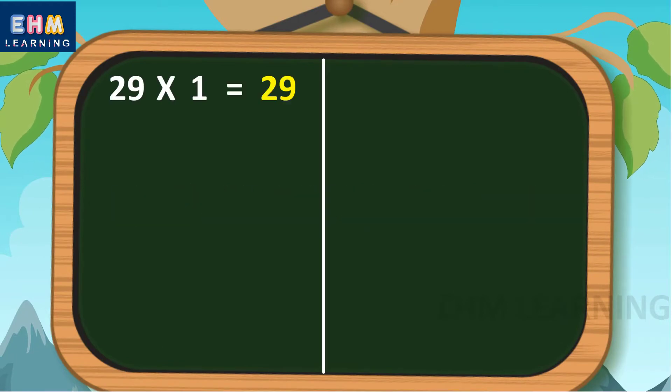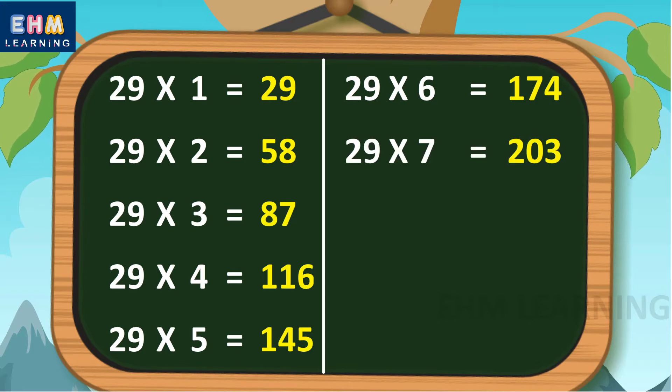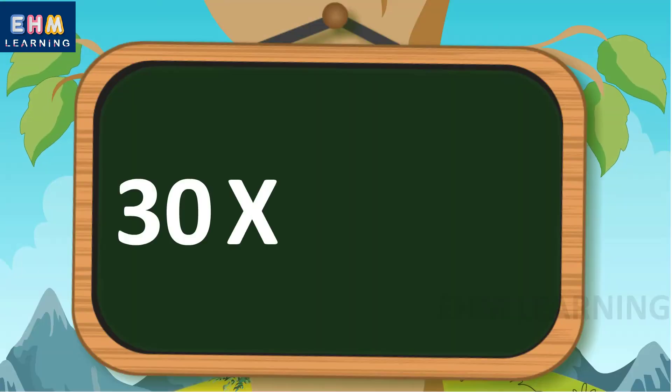Let's learn again. 29 ones are 29, 29 twos are 58, 29 threes are 87, 29 fours are 116, 29 fives are 145, 29 sixes are 174, 29 sevens are 203, 29 eights are 232, 29 nines are 261, 29 tens are 290.